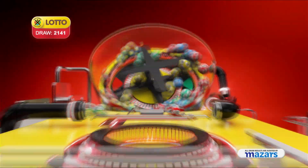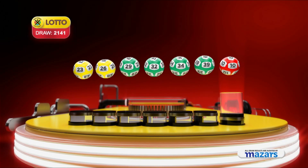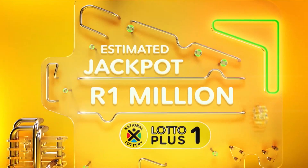Let's recap the numbers in numerical order: twenty-three, twenty-six, twenty-nine, thirty-two, thirty-four, thirty-nine, and the bonus ball is ten. You could still be a winner.